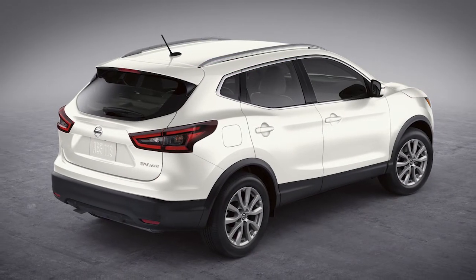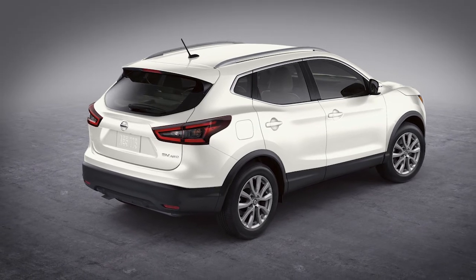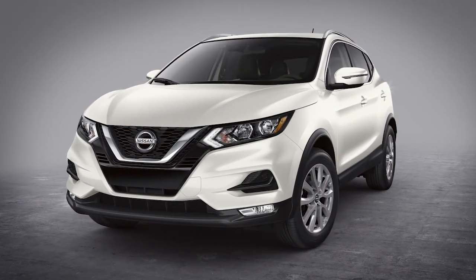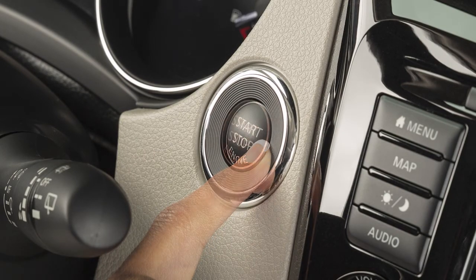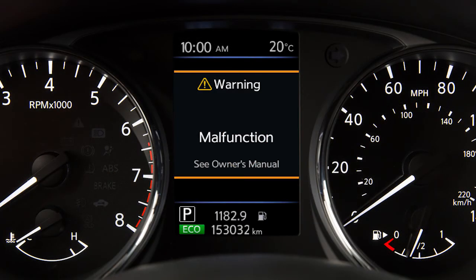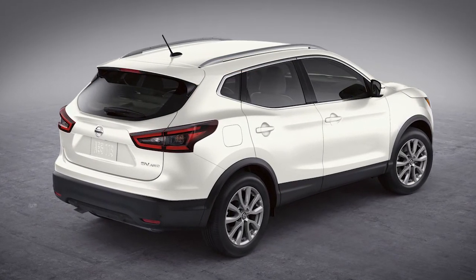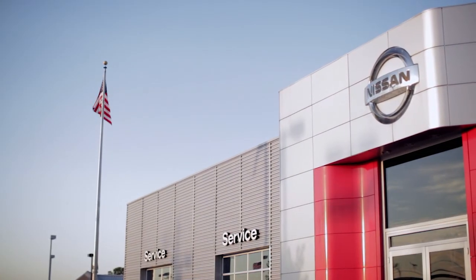If the ProPilot Assist system malfunctions, it will be turned off automatically. A chime will sound and a warning will appear in the vehicle information display. When a warning light comes on, stop the vehicle in a safe place, turn the engine off and restart the engine. If the warning continues to illuminate, there may be a malfunction. Although normal driving can be continued, the system should be inspected. It is recommended that you visit a Nissan dealer for service.